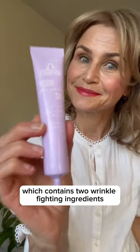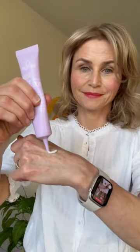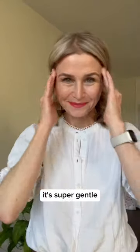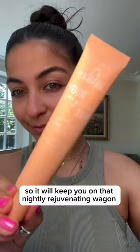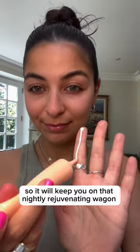Victoria tried the rejuvenating night cream, which contains two wrinkle-fighting ingredients, hyaluronic acid and retinol, which work together to plump and add moisture. It's super gentle, so it's unlikely to irritate skin, so it'll keep you on that nightly rejuvenating wagon.